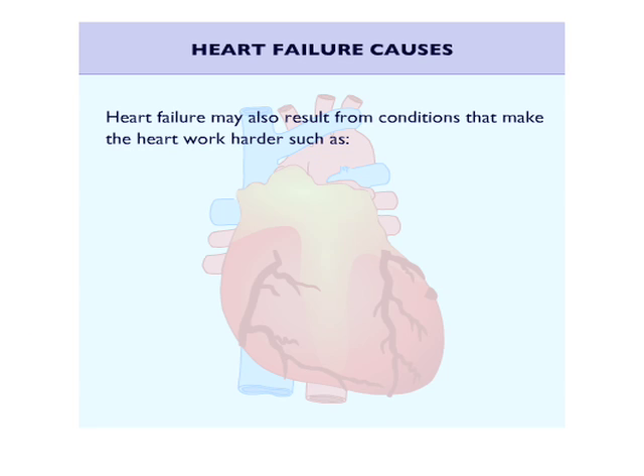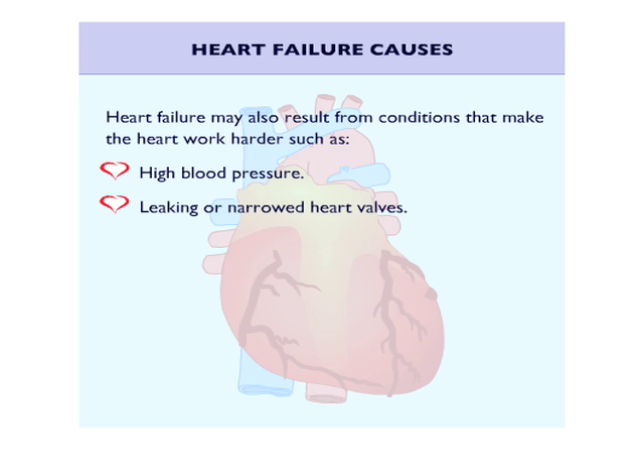Heart failure may also result from conditions that make the heart work harder, such as high blood pressure, which increases the work the heart has to do; leaking or narrowed heart valves, which impair the normal flow of blood through the heart; and slow or fast heart rhythms, which affect the filling and pumping action of the heart.